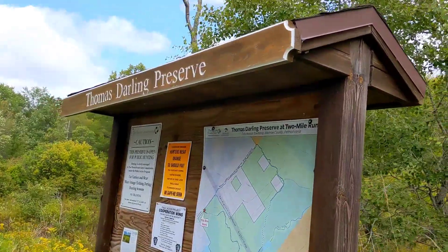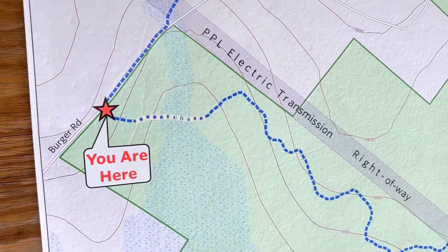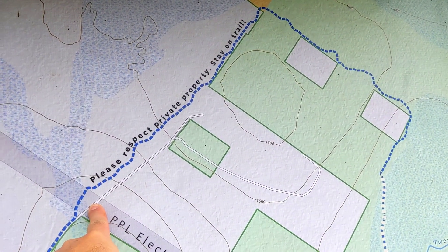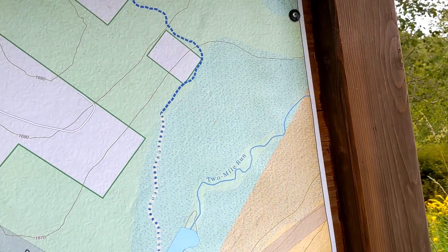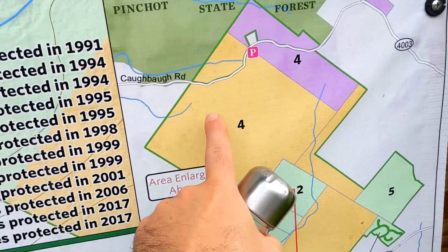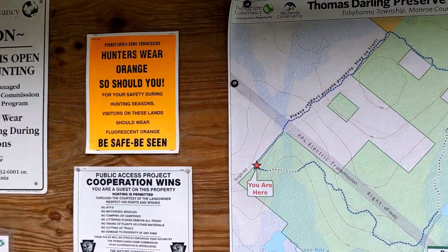We are at the Thomas Darling Preserve. Someone's trail looks like it goes through private property but the trail does come through here. The whole blue loop is only 2.2 miles — this should be cool. We were up on the other side on the Two Mile Run side, up that way, and there's no clear way to get down here. There's no real trails to take through there, so we're gonna check this out because there are some boardwalks and a great swamp.